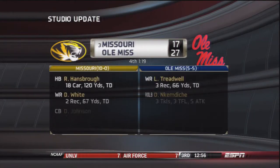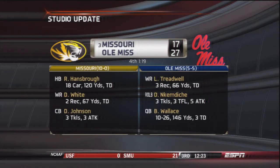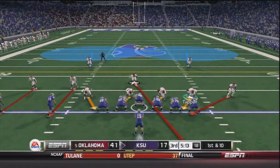We get another studio update — Ole Miss is going to beat Missouri 27 to 17, which should really help OU in the rankings.